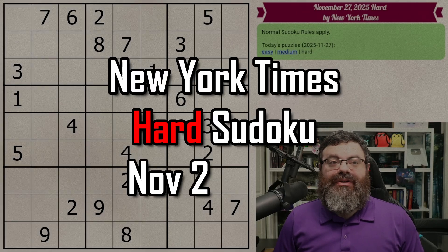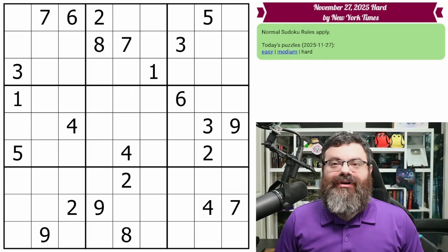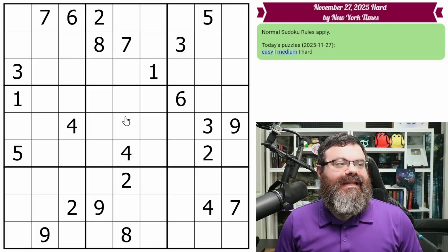Hello. Let's do the New York Times hard Sudoku for November 27th, 2025. There's a link in the description if you'd like to try the puzzle yourself, and I'm going to get started right now.